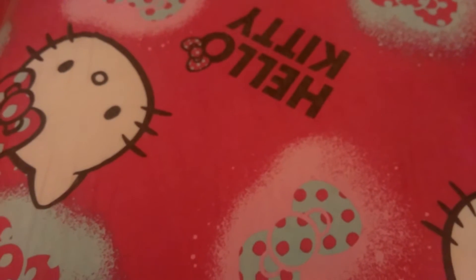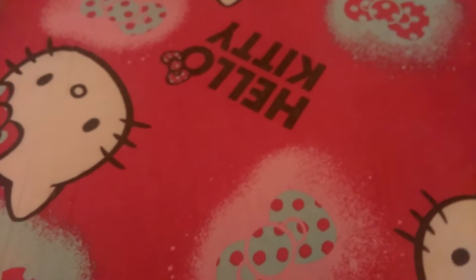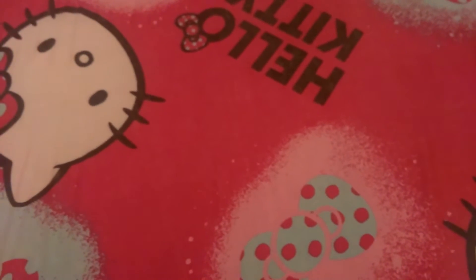Hey guys, it's Ruth here with another quick video. I just want to share a few things I picked up while I was in Aberdeen the other day. Me and my boyfriend decided to go down there and spend the day, do a bit of shopping and have dinner. So I just want to show you the few things that I got.